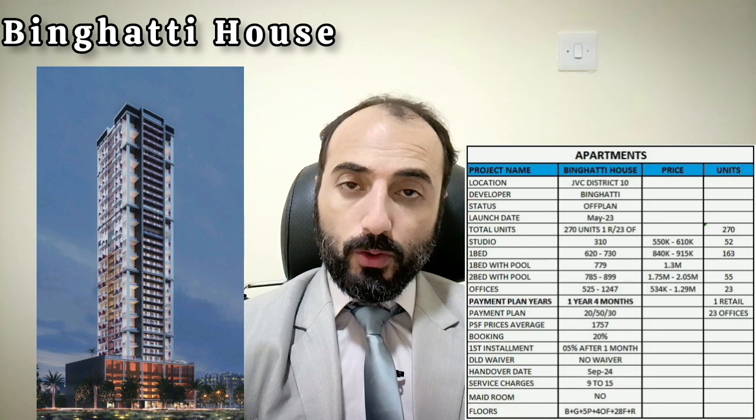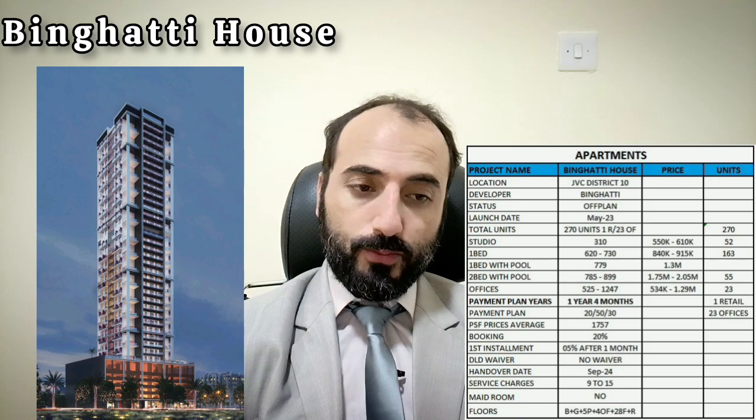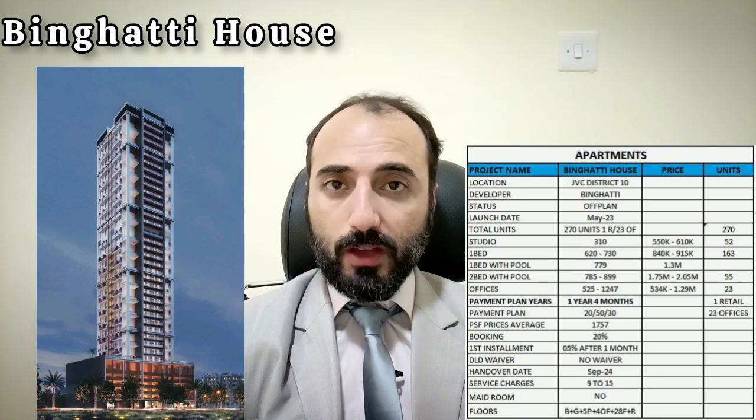The building structure is: basement plus ground floor, plus 5 podiums, plus 4 office floors, plus 28 residential floors, plus rooftop. It is a freehold property with one parking space allocated for every single unit.